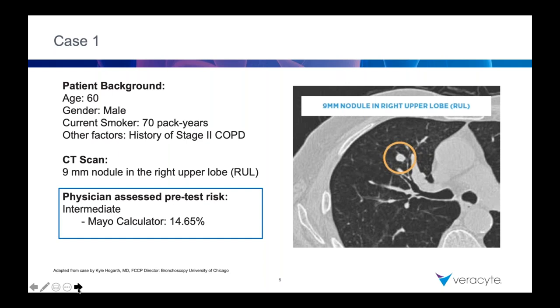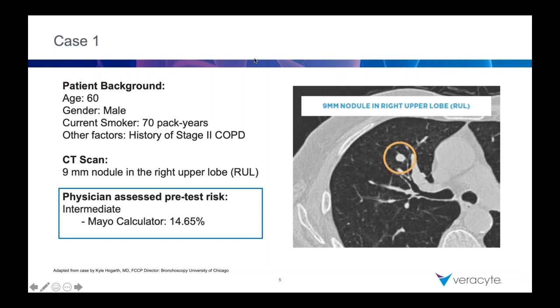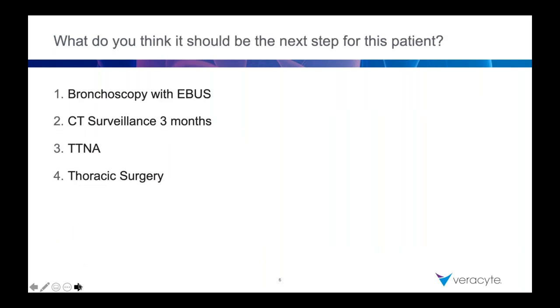So when I look at this case, I think about four options that were presented: a bronchoscopy with EBUS, CT scan with surveillance, a transthoracic needle biopsy, and thoracic surgery. Let's walk through my impressions while the group votes online. Bronchoscopy with EBUS — there's not an airway, it's on the smaller size, and back in 2015 we didn't even have advanced bronchoscopy platforms available, making it even more challenging.